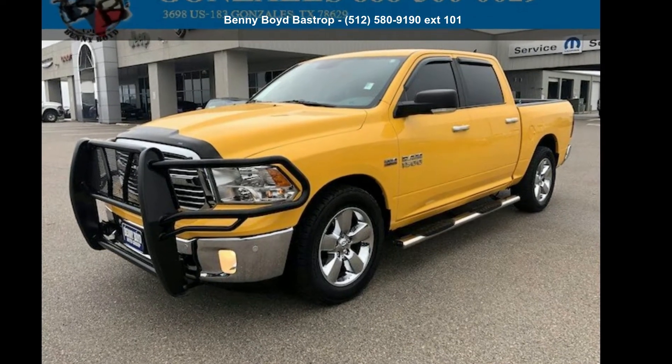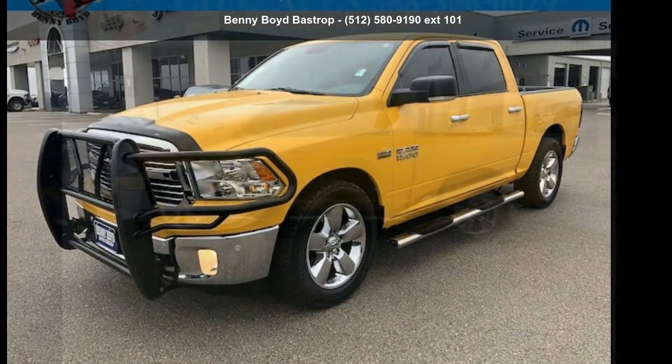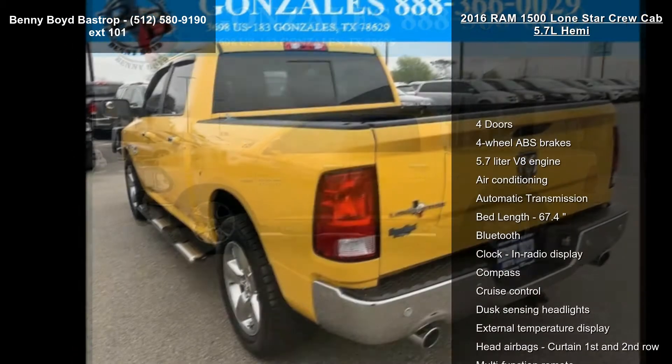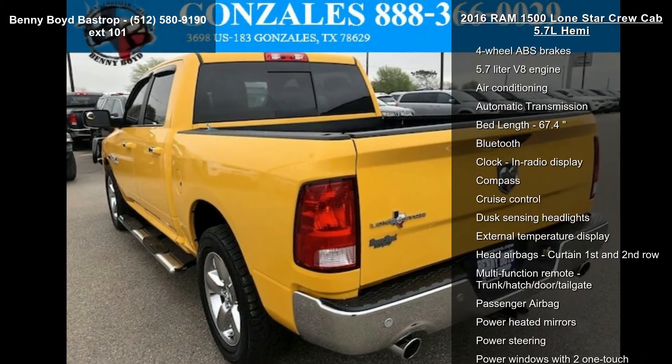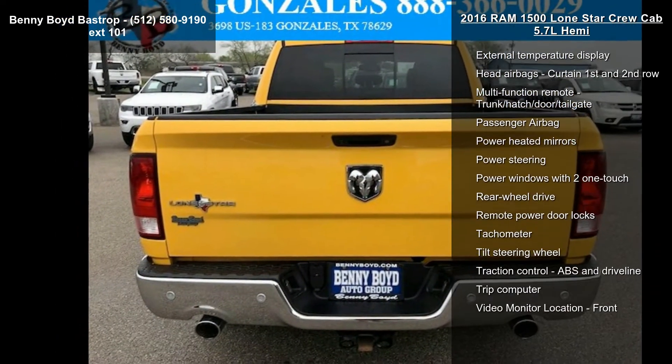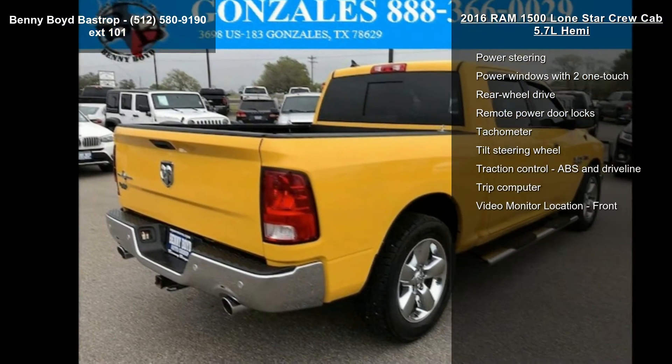Check out this Ram 2016-1500 Lone Star Crew Cab 5.7L Hemi. If you are looking for a first-rate auto, this one could be yours today. This vehicle comes with a reliable 8-cylinder engine connected to a smooth-shifting automatic transmission.